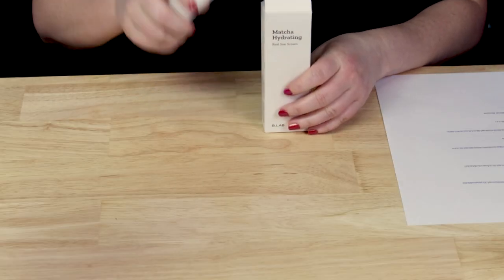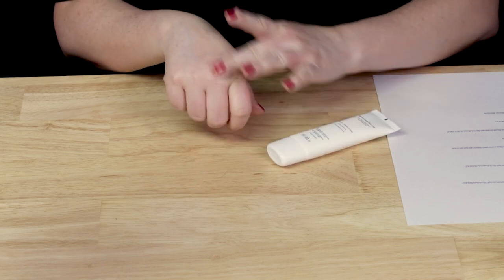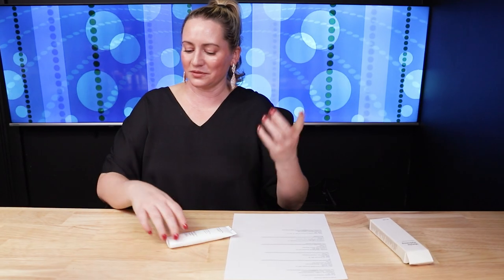If you can find a good affordable sunscreen, it's really the best and only real anti-aging product. So I've got some very affordable sunscreens that I love, and they're all under $20 or so. First of all, I've got the B-Lab Matcha Hydrating Sunscreen SPF 50 — 50 milliliters, retails around $11. Fragrance-free, it uses five chemical filters, no fragrance. It does contain some denatured alcohol, but it applies just like a lotion and it's really wonderful.